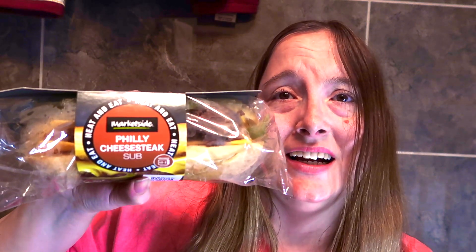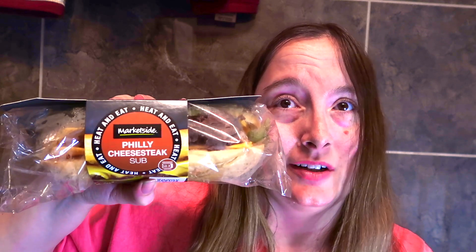And this is the Marketside Philly cheesesteak sub. Looking forward to trying this one as well.